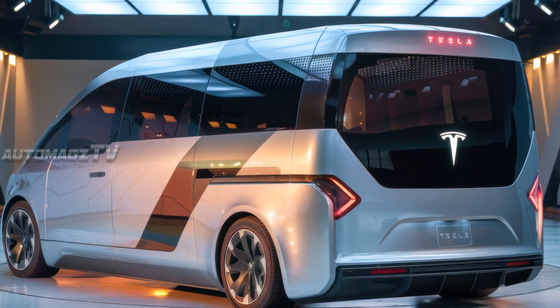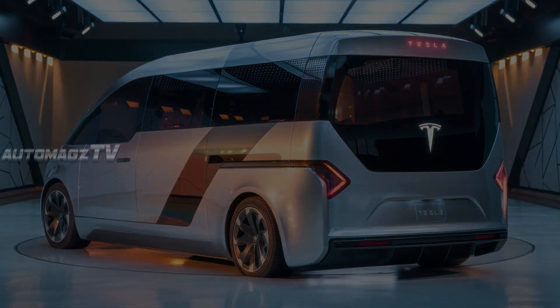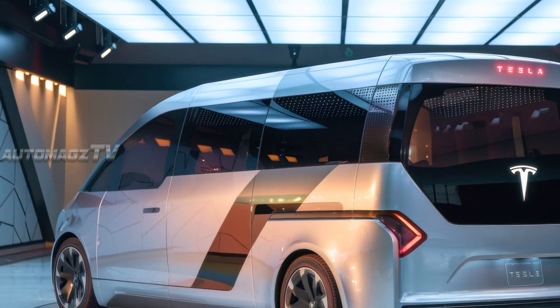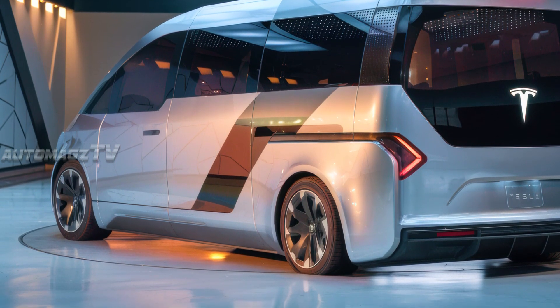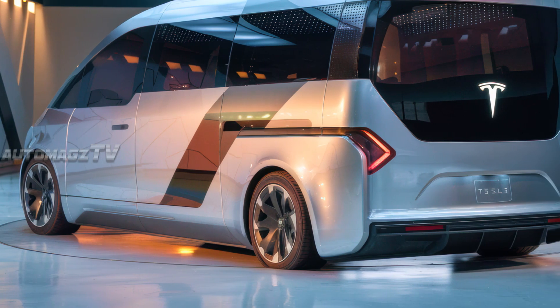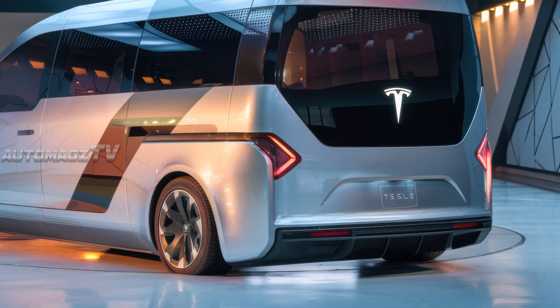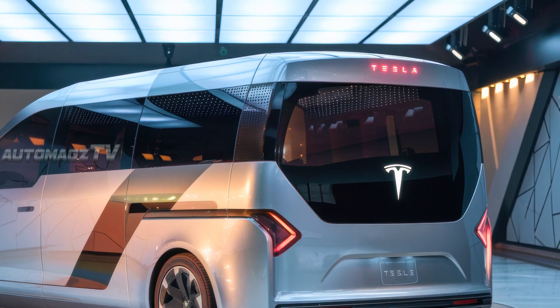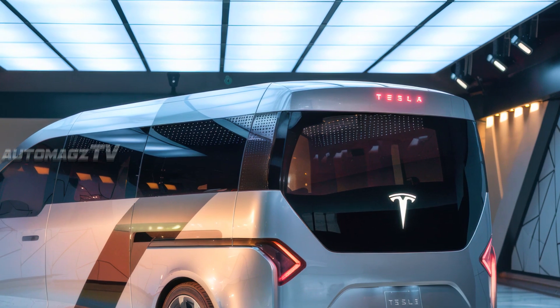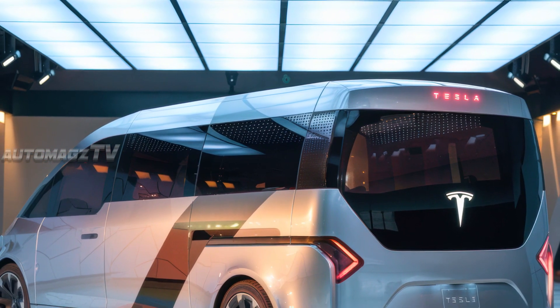Moving to the rear, the Tesla motorhome embraces a sleek and functional design. The LED tail lights are seamlessly integrated into the body, following Tesla's signature lighting pattern. The rear features an automatically extending solar panel array on the roof, helping to generate extra power when parked.